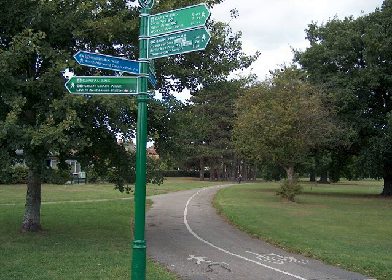Parks around Beckenham including Beckenham Place Park, parks around Bromley including Sundridge Park and Chislehurst Common, and Crystal Palace Park. The complete list and the routes are to be found at greenchain.com.